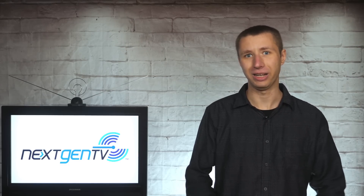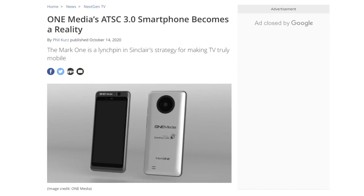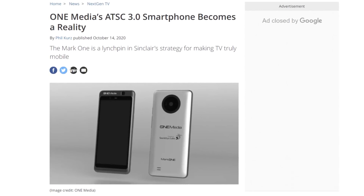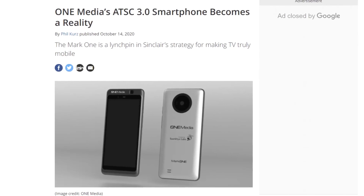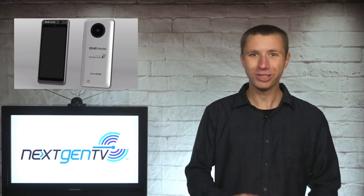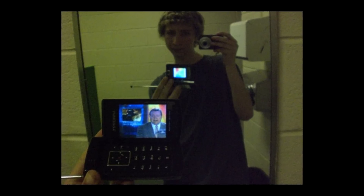Before I end this video, I want to bring up one really cool feature of next-gen TV that's pretty exciting — it's the feature of mobile TV on the go. Sinclair is currently working on a smartphone that has a built-in next-gen tuner, which I may be able to showcase in a future video. Marshall, please convince your boss to let me borrow it. I haven't had fun with a tuner built into a cell phone since high school.